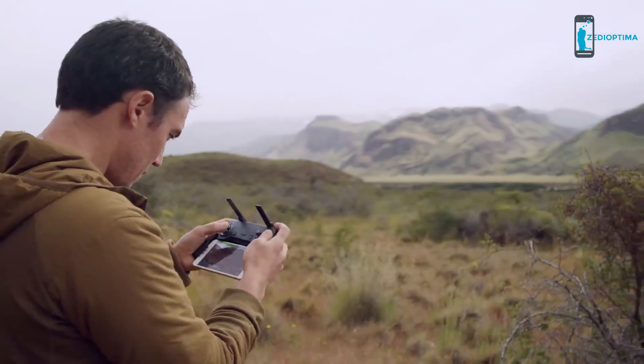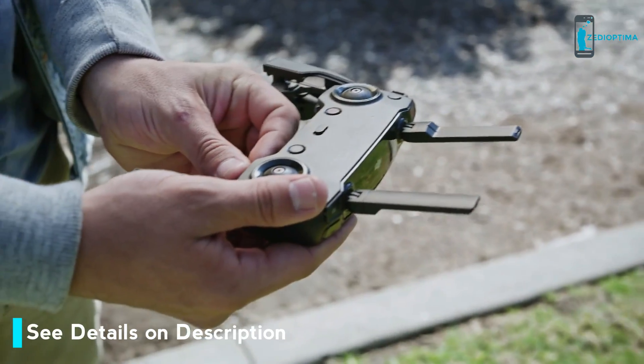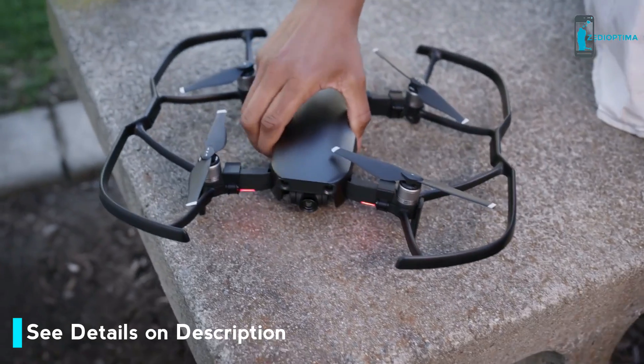The controller is as sleek and compact as the Mavic Air itself. Removable sticks tuck right inside for an ultra-low profile. Proclaim your individuality with multiple color options and a full suite of accessories.